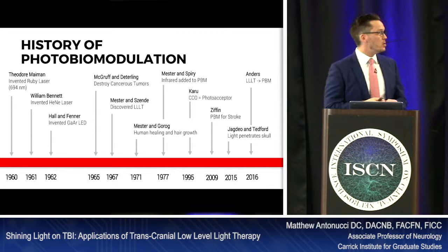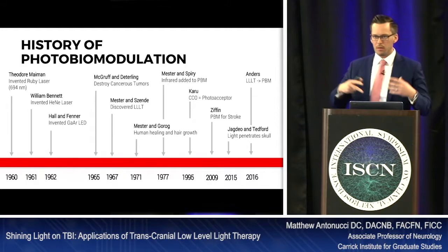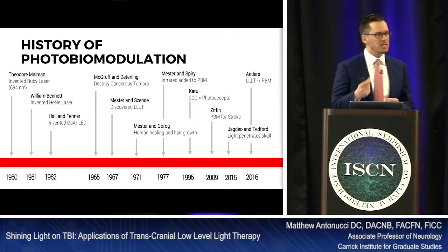In 2009, there were some studies published about photobiomodulation for stroke. This began getting people thinking: how can you treat stroke if light doesn't penetrate the skull? And there was a feverish investigation about whether light can penetrate the skull. In 2015, Jadago — who we'll talk about a little bit later — discovered that light can actually penetrate the skull, and we're going to talk about how deep it actually can penetrate.